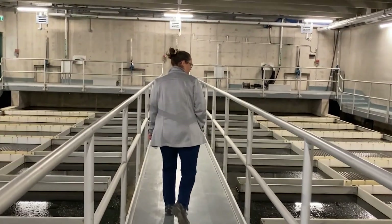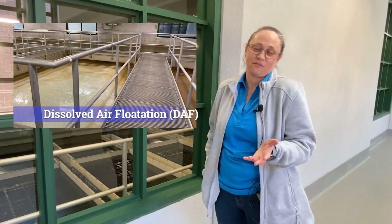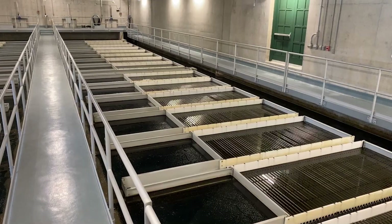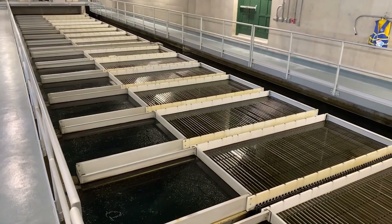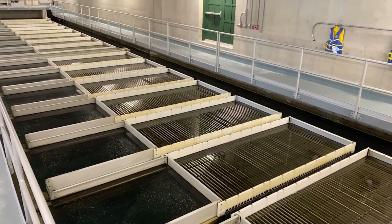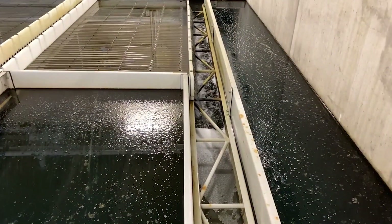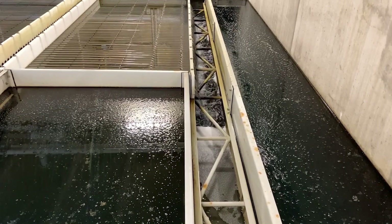This is our plate settler stage — another form of sedimentation, but working the opposite of the DAF. The floc formed from our previous tank lands on the plates. Once enough floc has formed and gets heavy enough, it falls off the plates and onto the bottom of the tank. On the bottom is a track vac — essentially a large vacuum that travels along the bottom and picks up any sludge that's fallen off the plates. The water on top of the plates then goes to our filters.